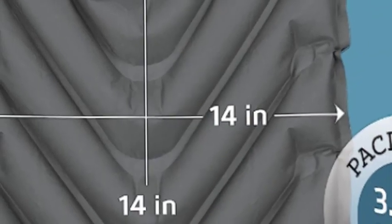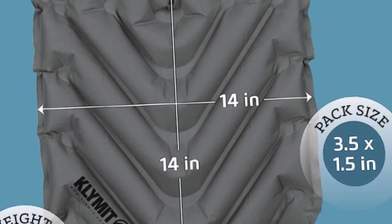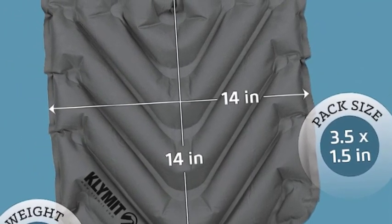Get the extra padding you want anywhere you go with Klimat V-inflatable seat cushions. These versatile bleacher seats make excellent kayak seats, boat cushions, and picnic table seat cushions, all while striking the perfect balance between portability and comfort.